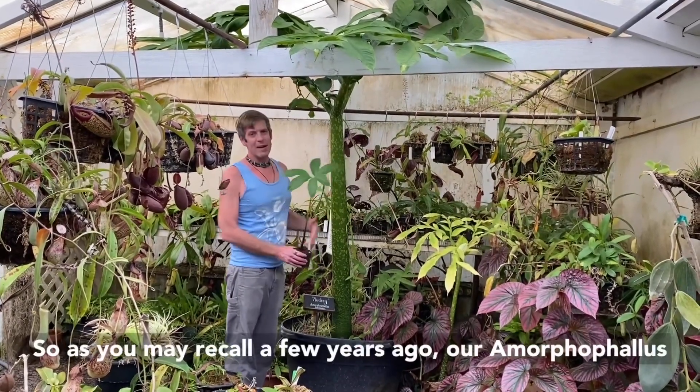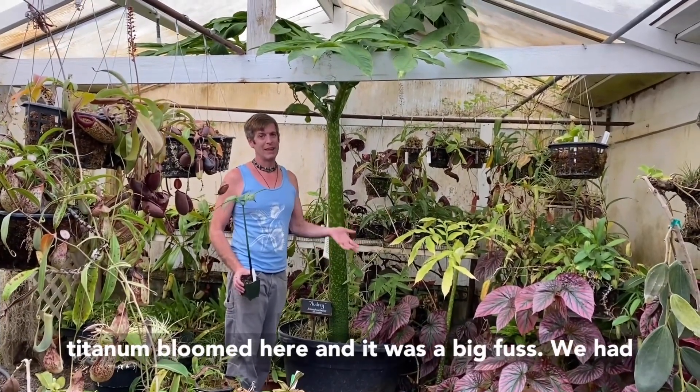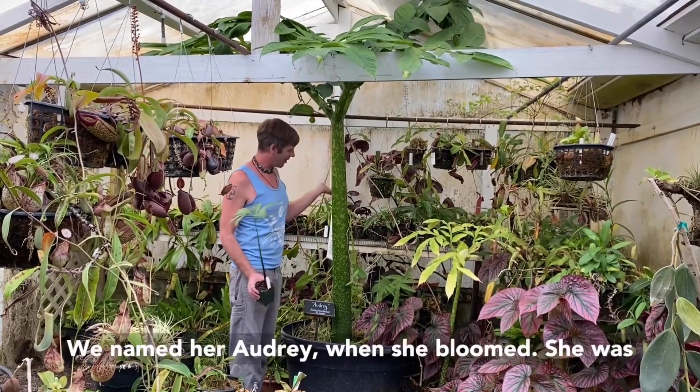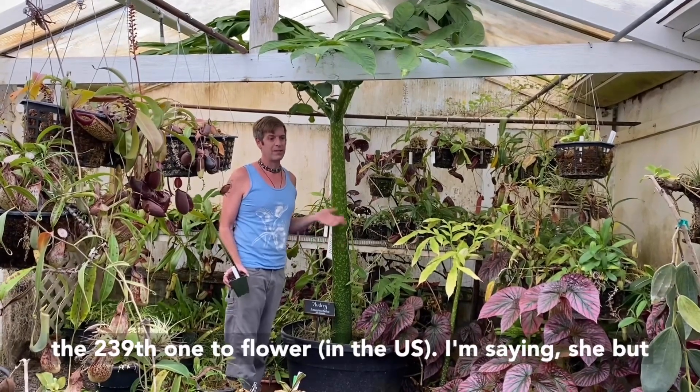As you may recall, a few years ago our Amorphophallus titanum bloomed here, and it was a big fuss. We had thousands of people come through, and this is her now. We named her Audrey when she bloomed — she was the 239th one to flower.